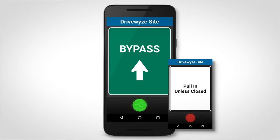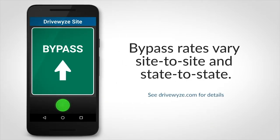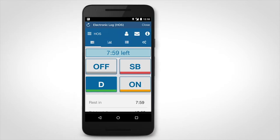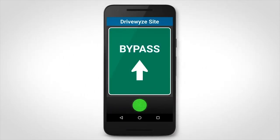Your chances of getting a bypass are largely determined by your carrier's safety score. Bypass rates vary from site to site and from state to state, based on screening rules put in place by state law enforcement agencies, working in cooperation with DriveWise. If a waystation or mobile inspection site is closed, you will receive a bypass driving instruction.